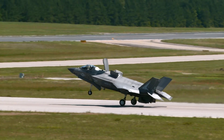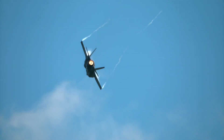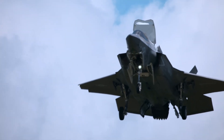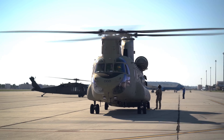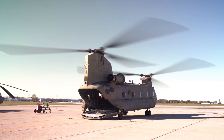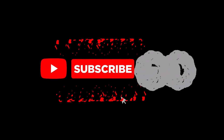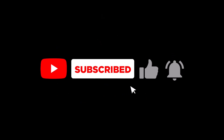As we conclude our journey through the world of military aviation, I hope you've gained a newfound appreciation for these remarkable machines and the skilled individuals who operate them. Each aircraft, from the versatile F-35B to the rugged A-10, represents a pinnacle of engineering and a testament to our desire to push the boundaries of what's possible in the air. Thanks for watching. If you enjoyed this video, don't forget to like, share, and subscribe for more content on military technology and aviation. See you next time.